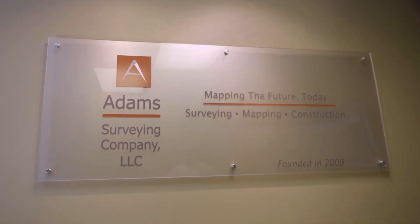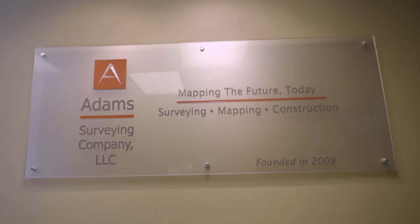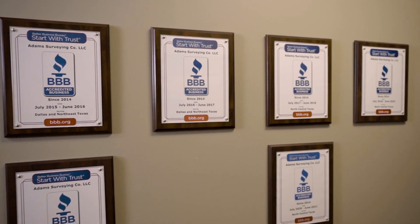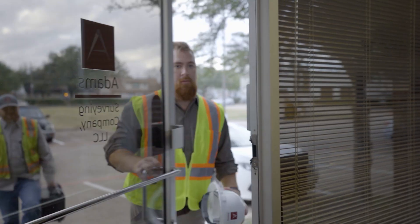Atom Surveying, out of Richardson, Texas, provides surveying services that include construction staking, ALTA, topography, and boundary work, as well as aerial drone surveying.